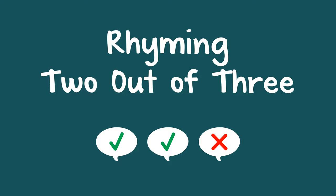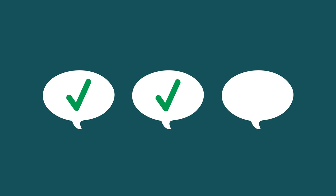Here is a fun way to help a child learn rhyming. You can say three words, two that rhyme and one that doesn't, and ask them which two words rhyme.